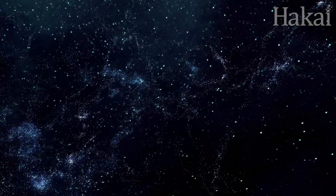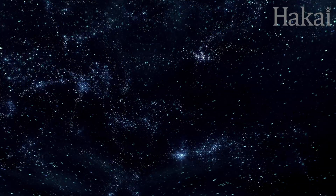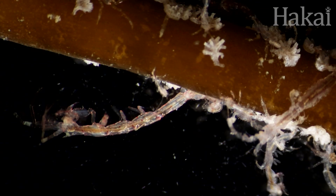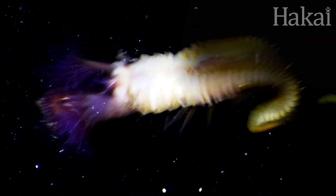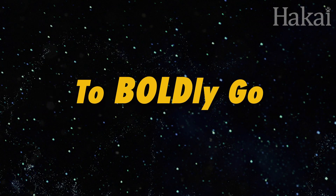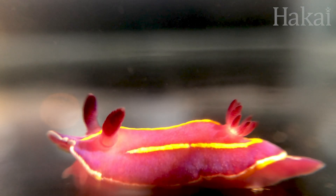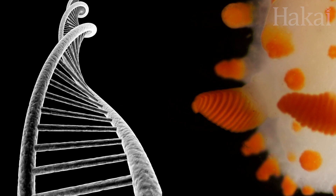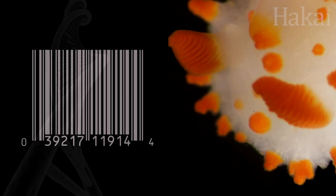It's all thanks to a new library that is straight out of science fiction. But it's not a library of books — it's a library of species. Every species has a unique genetic code preserved in a short, standardized region of its genome, like its own barcode.